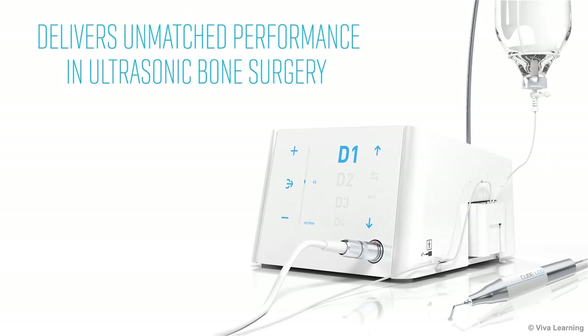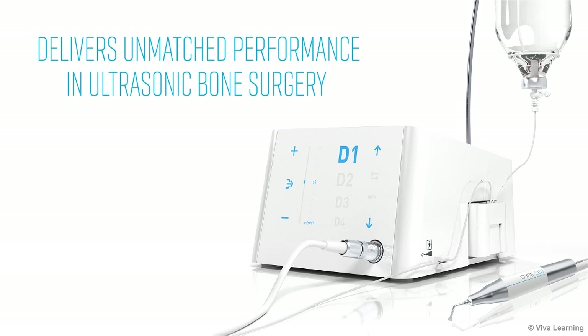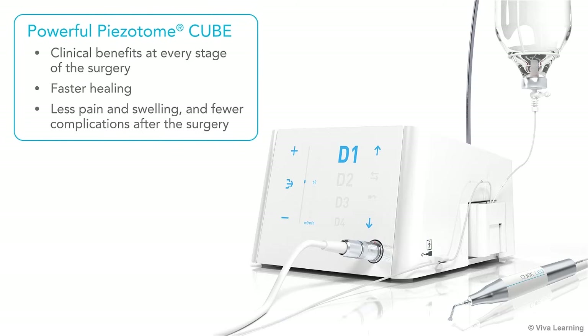In conclusion, when compromise is not an option, the powerful Pizotome Cube delivers unmatched performance in ultrasonic bone surgery. You get clinical benefits at every stage of the surgery, and your patients benefit from faster healing with less pain and swelling and fewer complications after the surgery. Just what you'd expect from Action.